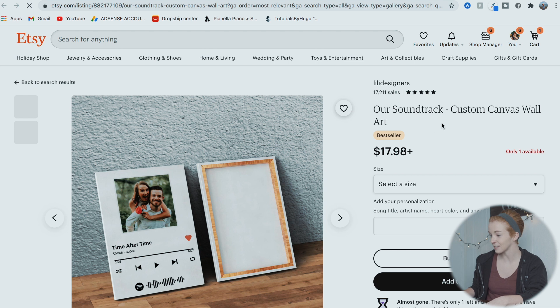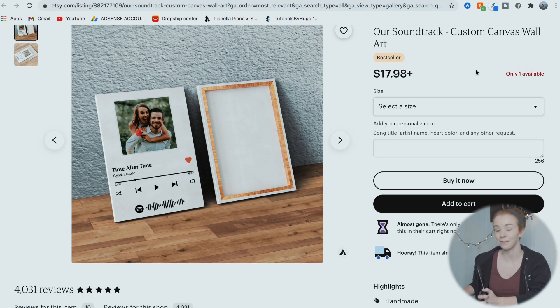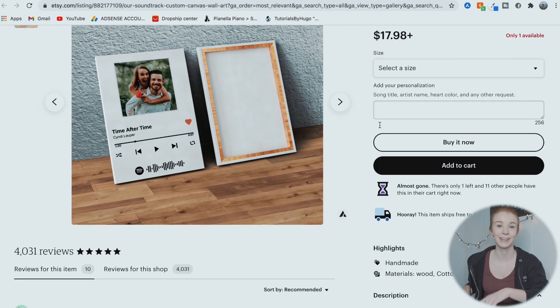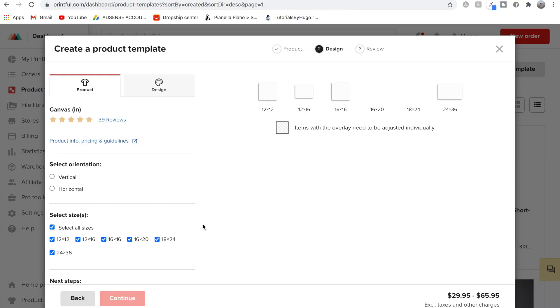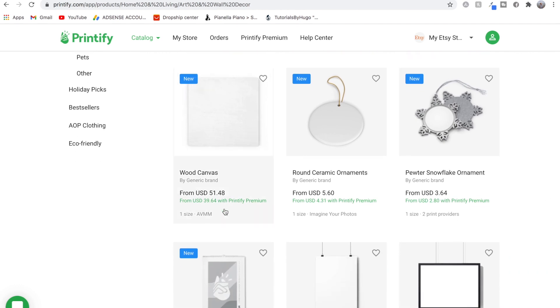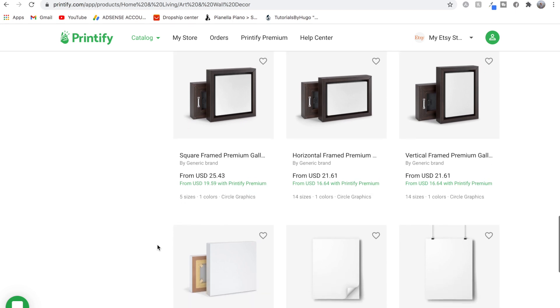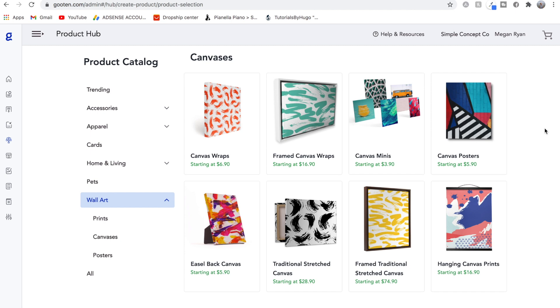Earlier when researching for this video, I found this really cute canvas featuring a song and a picture for couples — it's a bestseller. It says there's only one left and 11 people have it in their carts. I think that might just be to incentivize customers to buy now. I love the Spotify screenshot canvas idea. All three print-on-demand websites — Printful, Printify, and Gooten — offer canvases. On Printful, canvases start at $29.95 for a 12x12. On Printify, there's a wood canvas starting at $51.48, as well as framed canvases and stretched canvas gallery wraps. Gooten also has good options including mini canvases, which are really cute.